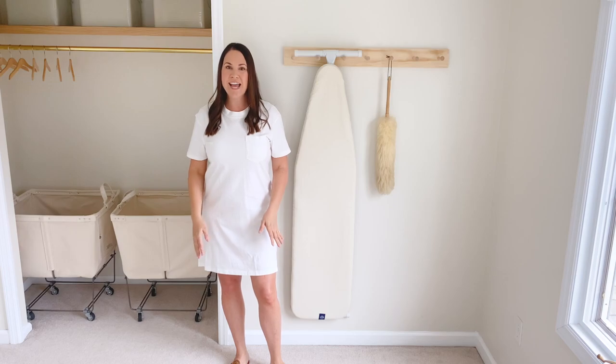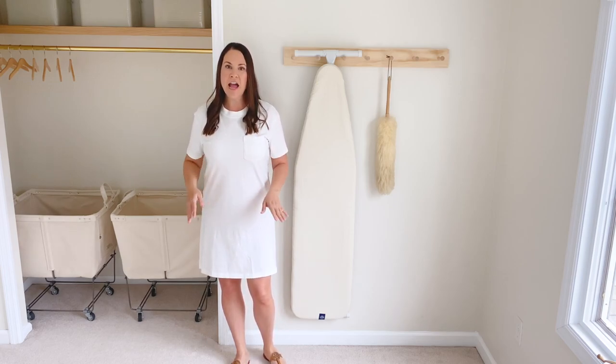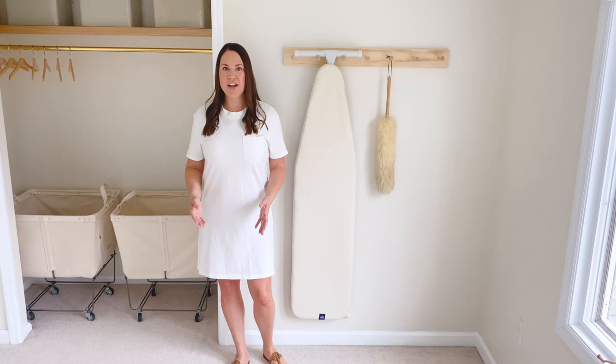Hi, I'm Julie Blanner and today I'm sharing our laundry room remodel with you. Not every remodel needs to be done from start to finish. I have so many tips to share to make the most of your space on a budget.